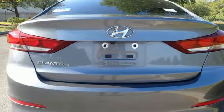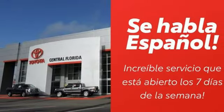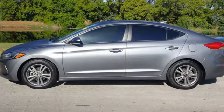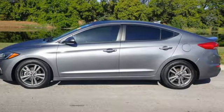New engine. Hands free lift gate. Gas pressurized shocks. And automatic transmission. You need to drive it to believe it. See it for yourself today.